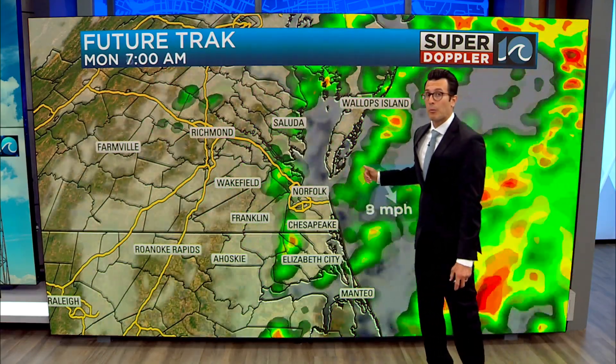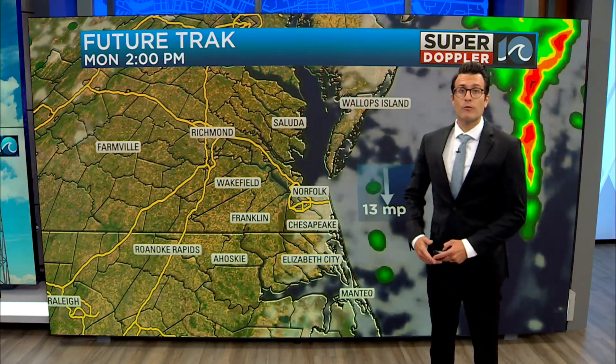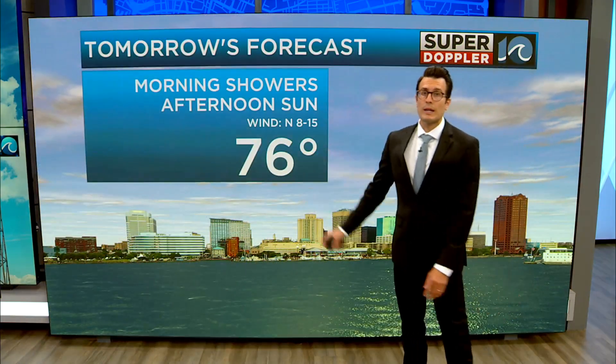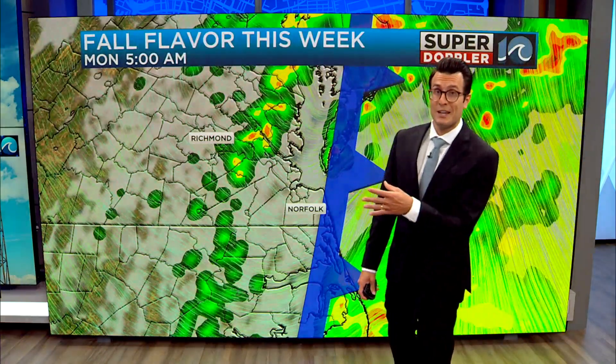The rain should be moving out pretty quickly as the front has moved in pretty quickly. By 10 a.m. we're certain to see some sun move in from the north, and the afternoon will feature plenty of sunshine with temperatures holding in the 70s — a nice comfortable afternoon setting up for Monday and a nice comfortable rest of the week.